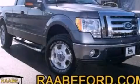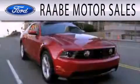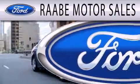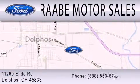Contact us today and schedule your opportunity to see this automobile in person. Rayby Motor Sales is dedicated to doing everything possible to ensure that the experience you have selecting your next vehicle is as pleasant as possible. We are located at 11260 Elita Road in Delphos.